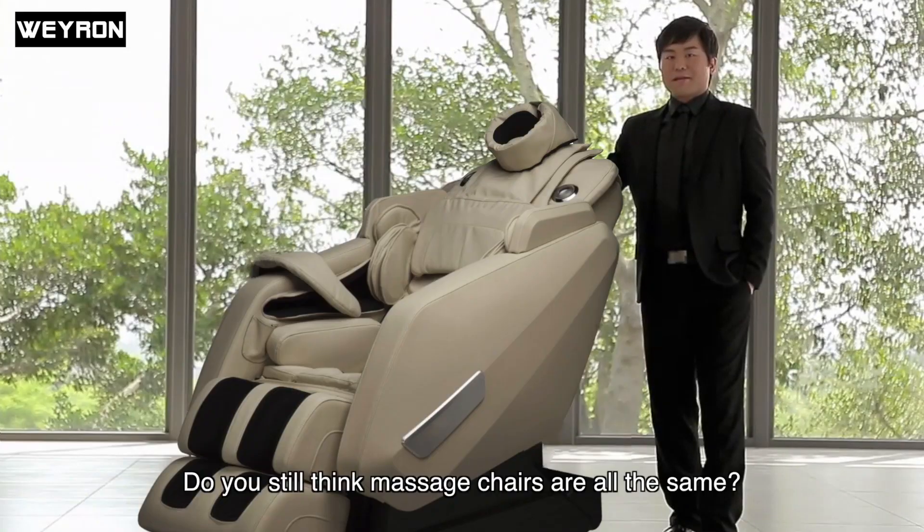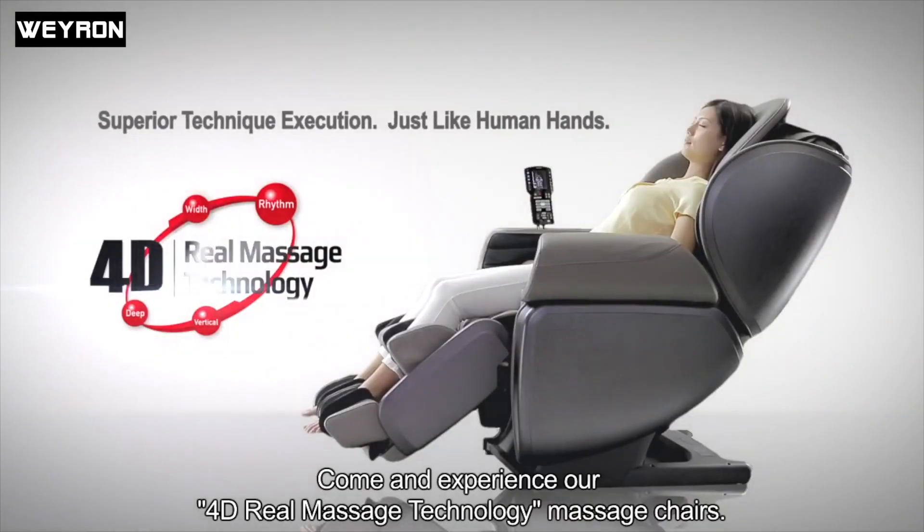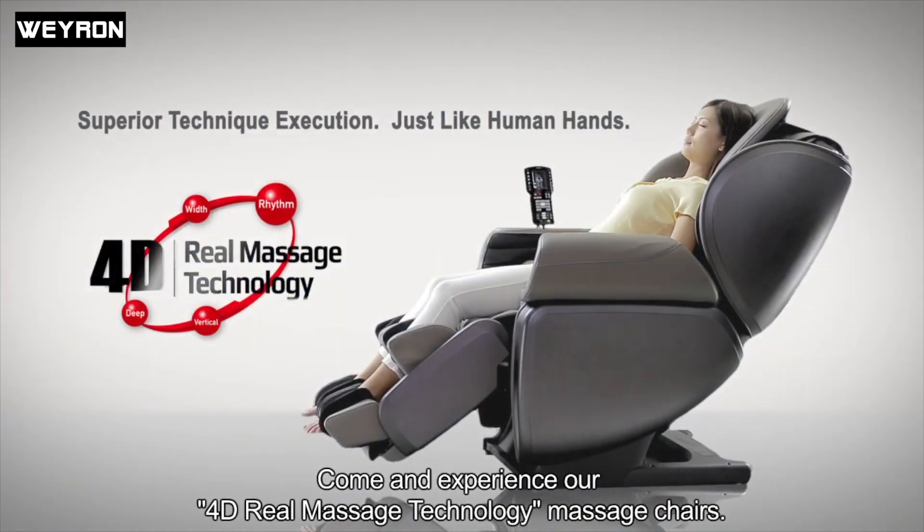Do you still think massage chairs are all the same? Come and experience our 4D Real Massage Technology massage chairs.